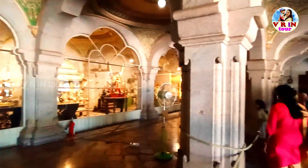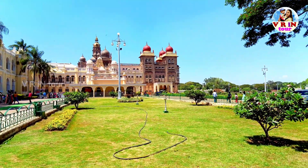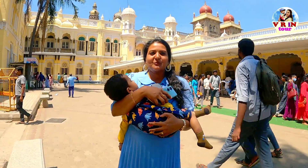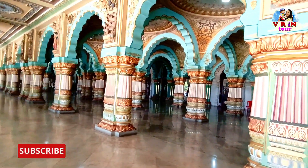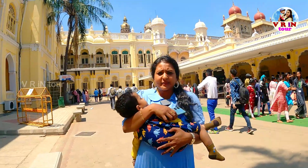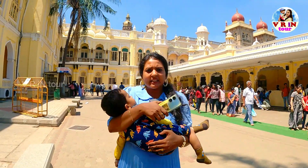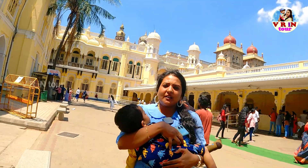This is the Chamundi Hills area. We have to go to the parks and see the parks. The most important thing is that there are all facilities here — there are parking facilities, health kiosks, first aid counter, feeding room, drinking water facilities, and toilet facilities. There are many people here.